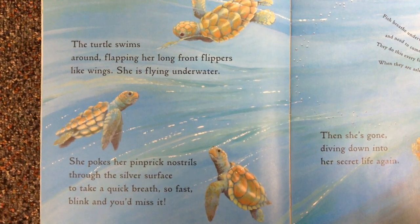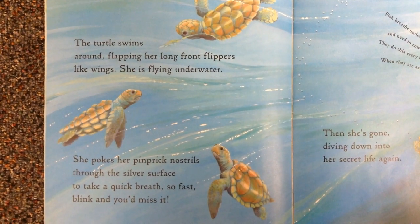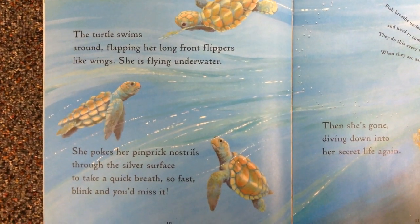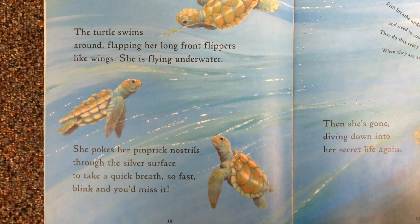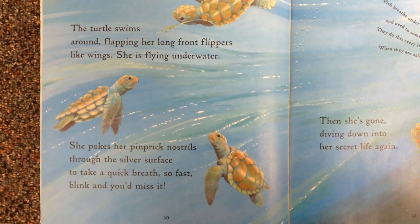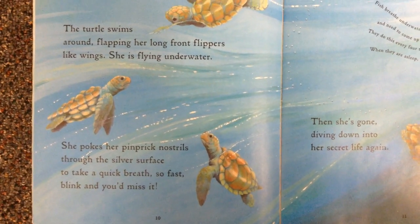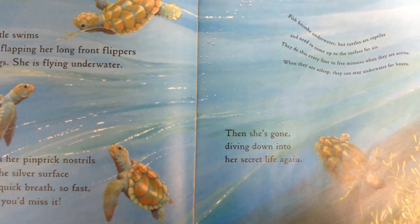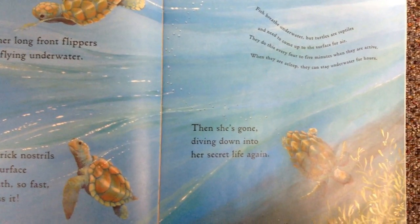The turtle swims around, flapping her long front flippers like wings — she is flying underwater. She pokes her pinprick nostrils through the silver surface to take a quick breath. So fast, blink, and you'd miss it. Then she's gone, diving down into her secret life again.